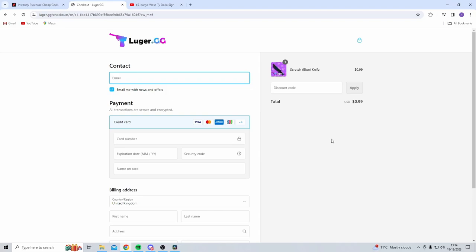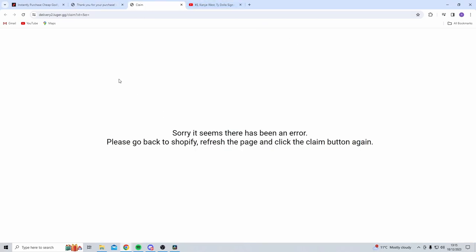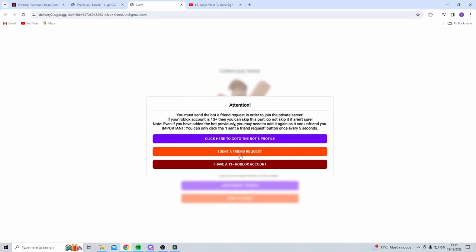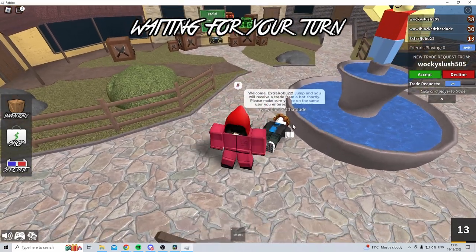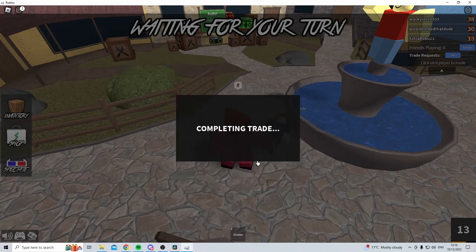I've gone ahead and ordered that. It says click here to claim your order — there seems to have been an error so I refresh Luger and click it again. Now it works. I input my Roblox username, say yes this is my account and that I have a 13+ Roblox account, then join the private server and open the Roblox client. They've sent a trade request and inputted the scratch knife pretty quickly, and accepted it instantly.